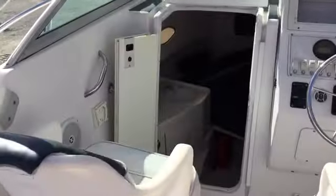Down below, your accommodations include a v-berth that sleeps two, a porta potty, and plenty of storage for all of your necessities while having a great day on the water with friends and family.